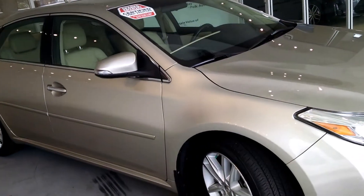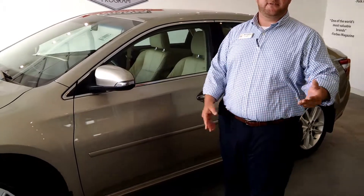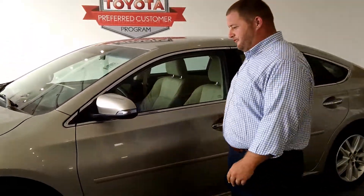Just a beautiful car, luxurious ride, luxurious features. Now that we've looked at the outside, let's take a look on the inside — some gorgeous features.